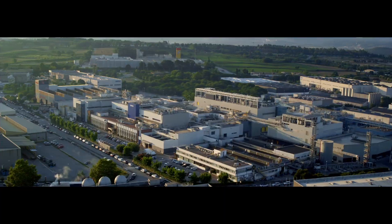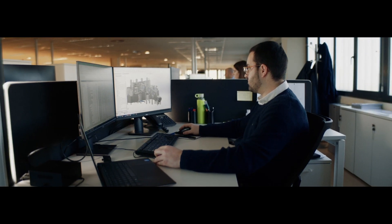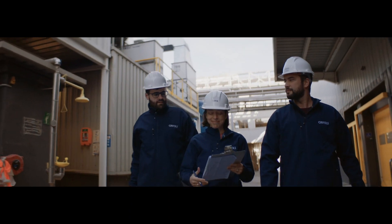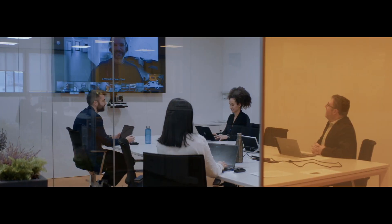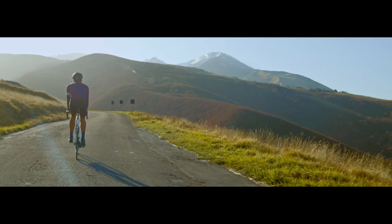At Griffels, we are committed to investing in our facilities, improving our industrial capabilities, and utilizing our knowledge and expertise to deliver more medicines to more patients every day.